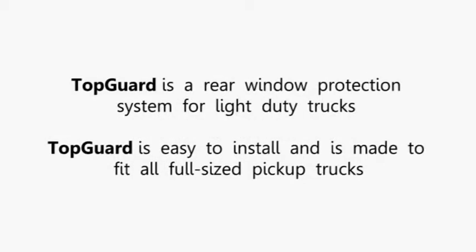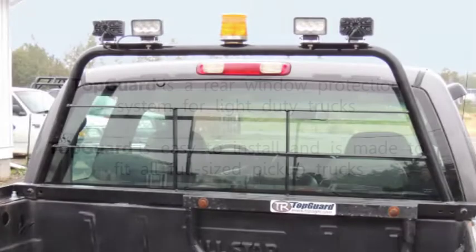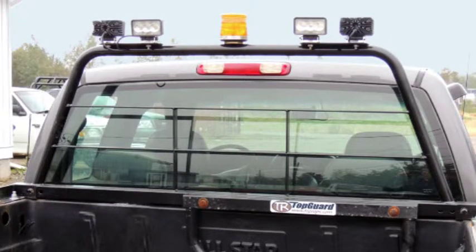TopGuard is a rear window protection system for light-duty trucks. TopGuard is easy to install and is made to fit all full-size pickup trucks, using the existing stake pockets that are already in place for most late-model vehicles. TopGuard can be fitted with a wide range of accessories to accommodate any application you may require.